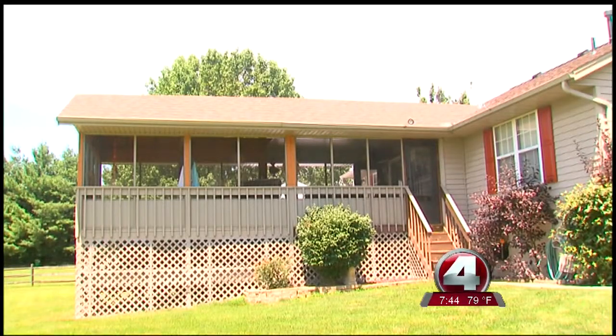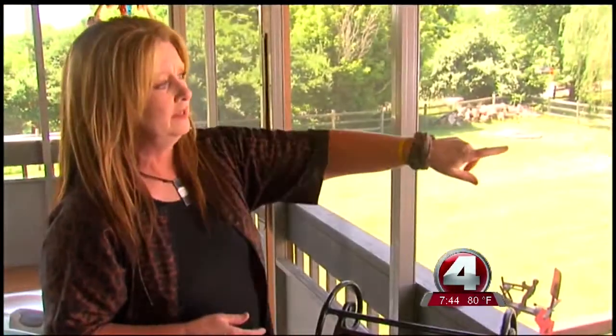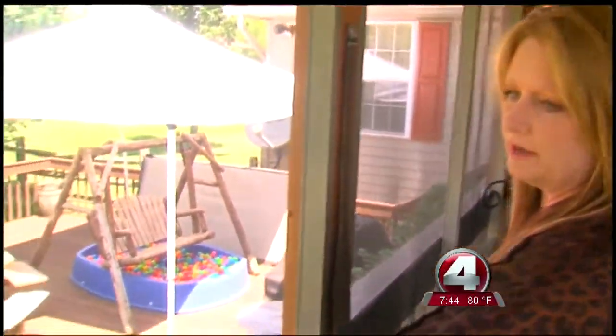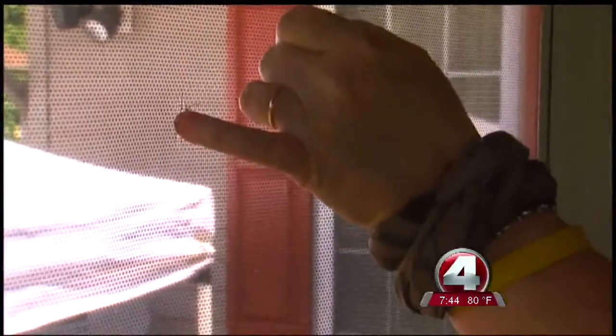Donna Holland spent $2,000 to screen in this deck last year, but this summer she can't enjoy the deck because the screens have a dozen holes letting mosquitoes in. Here's one of the larger holes — there are several medium-sized holes as well. The holes, about the size of her pinky finger, were a mystery.